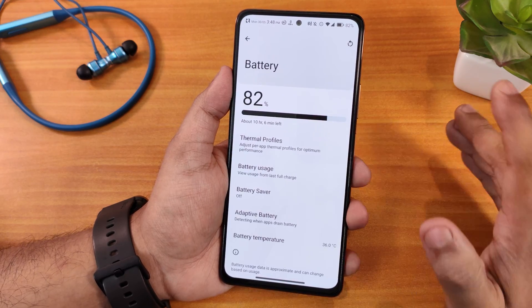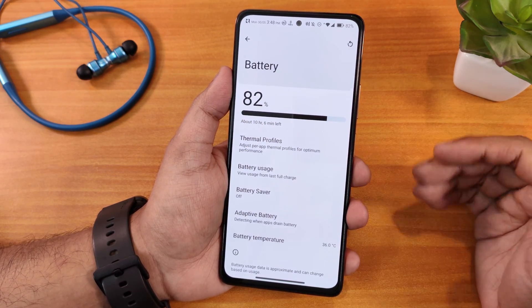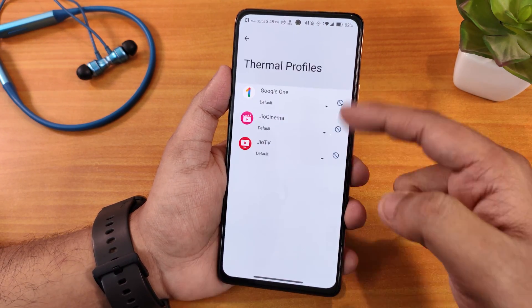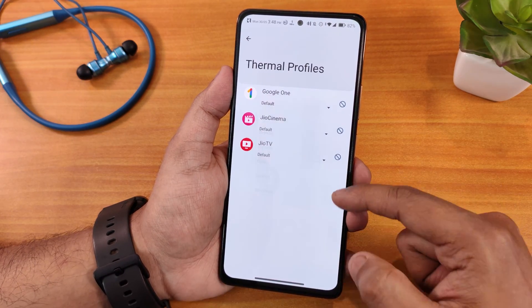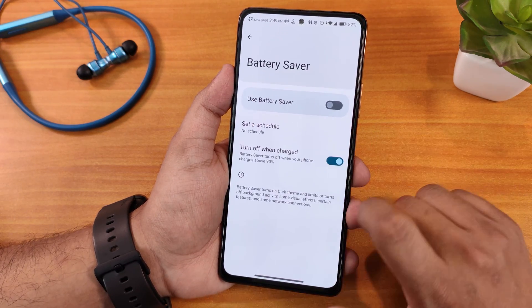After CPU reballing, temperatures are hovering between 35 to 38 degrees. If your Redmi Note 10 Pro's front camera is stuck and you're willing to do the CPU reballing, I recommend doing it from a good shop. It will fix your device. In the battery settings, we have thermal profiles, per-app settings, battery saver, and adaptive battery settings, including a scheduling option.